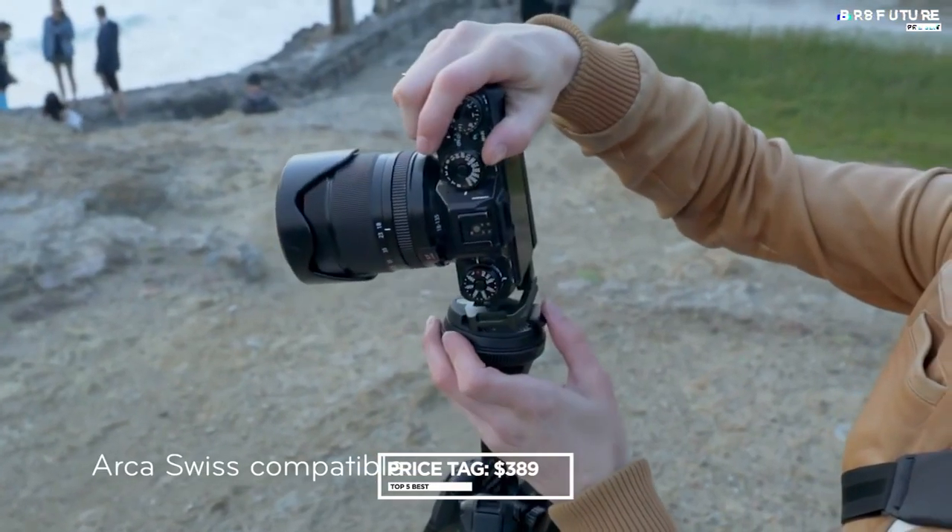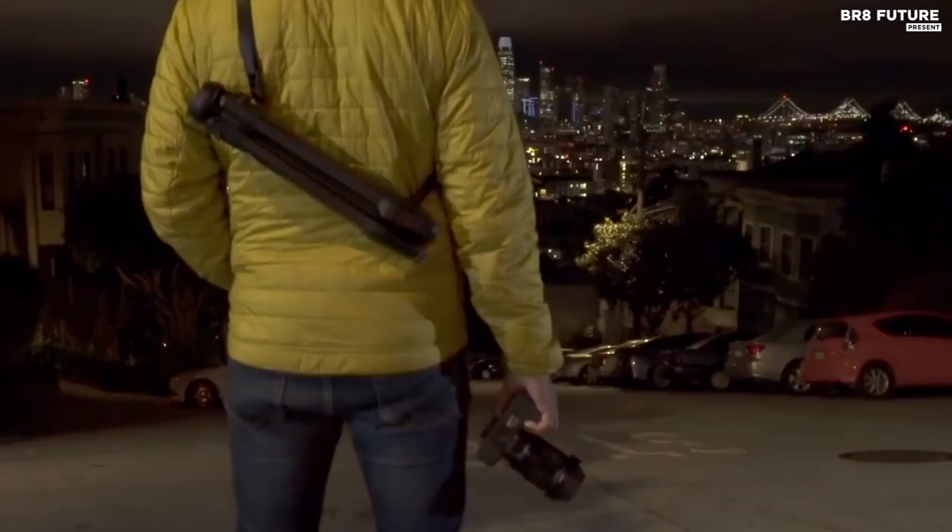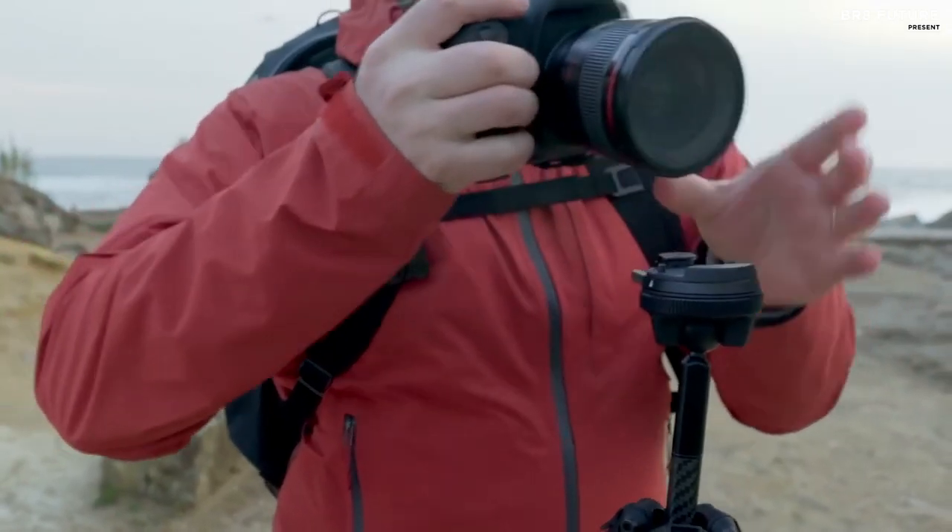For $389, the aluminum travel tripod is a worthwhile investment for any photographer who values both style and substance in their equipment.